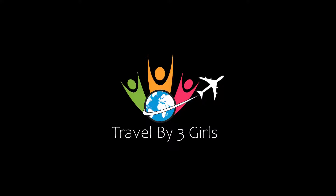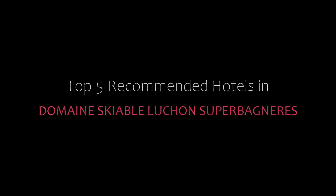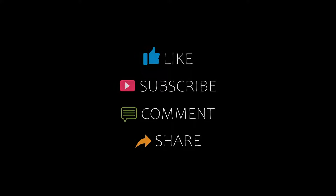Hello guys, welcome back to my channel and now you are watching a new video. Please subscribe to my channel and don't forget to like, share and comment. Let's start the video.